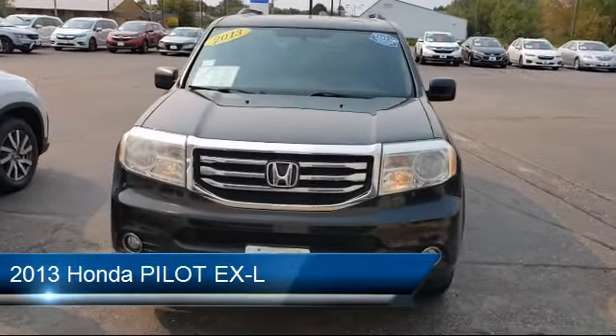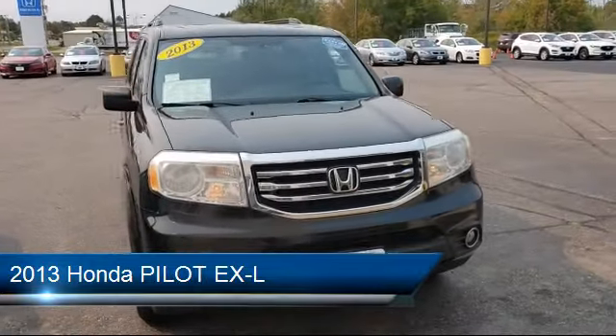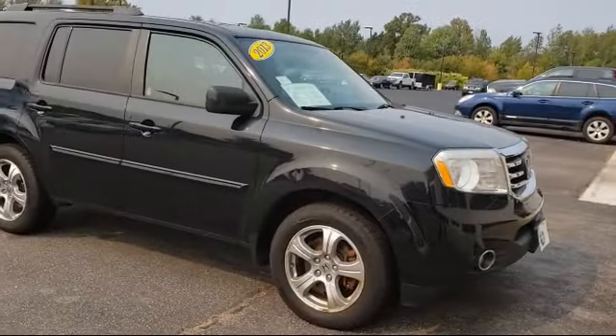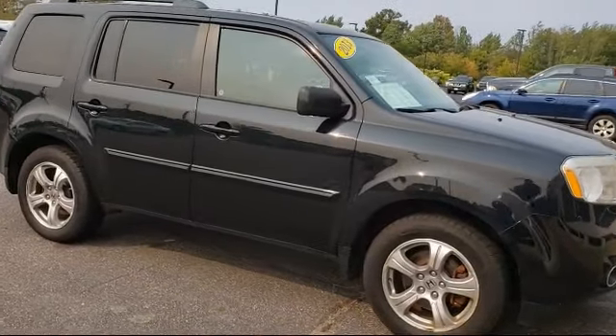It comes equipped with heated front seats, tire pressure monitoring system, steering wheel controls, electronic stability control, keyless entry, and third row seating.